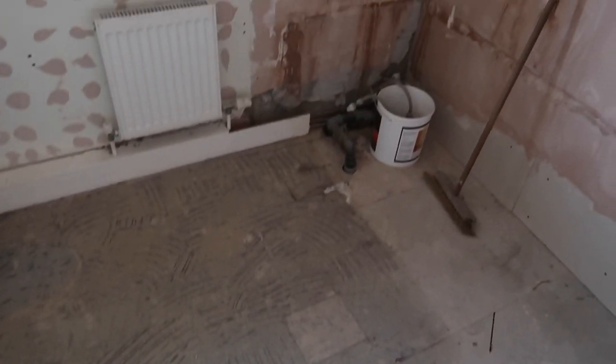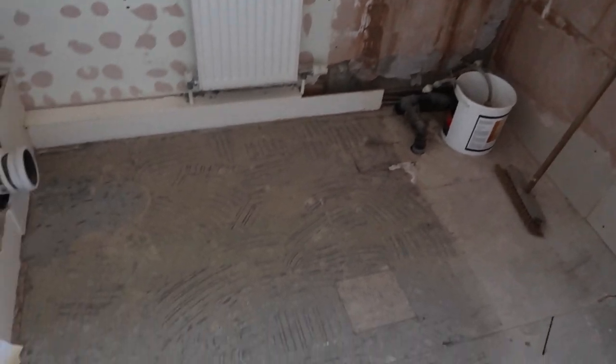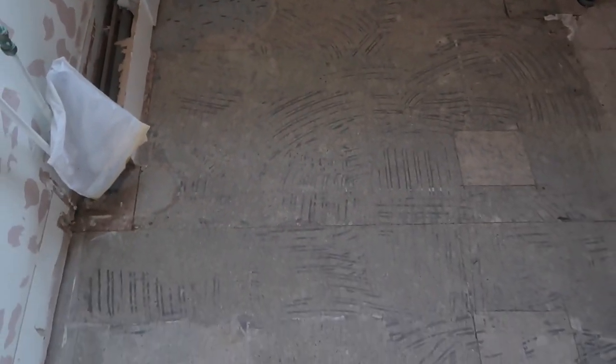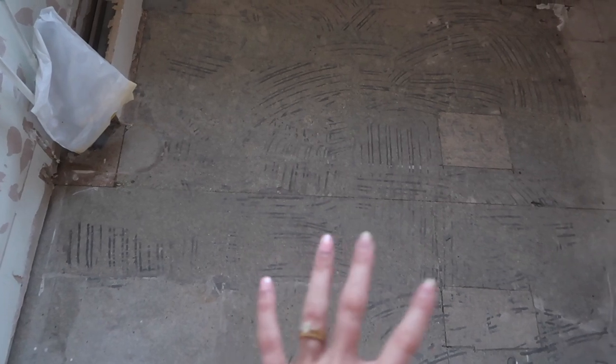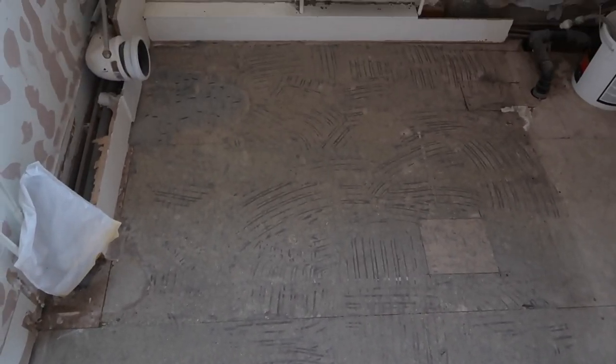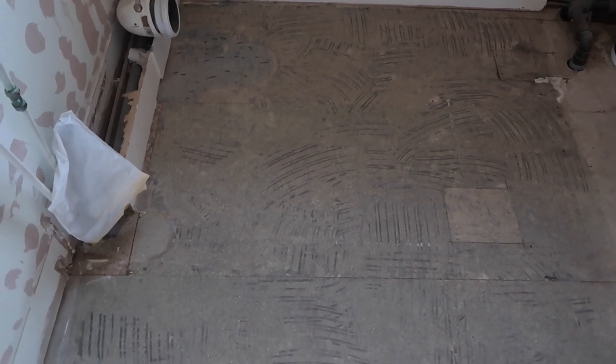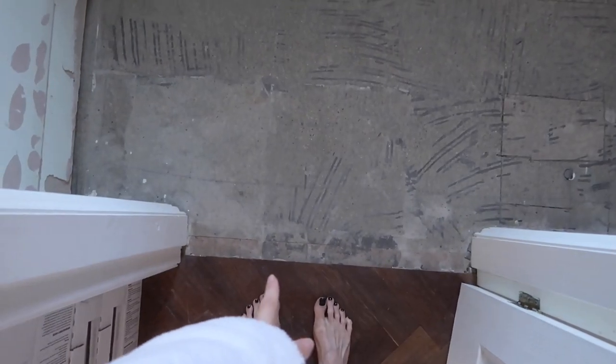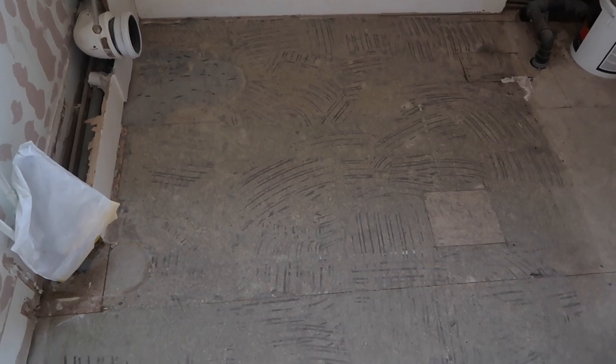Jack spent all of yesterday in here and it might not look like he's done much, but can you see these tiny bits of black? The whole floor was covered in that and it was all uneven. He's got rid of it all so that it's level and he can now lay the tiles on top. He was thinking of doing a self-levelling compound, but this works better for where it meets the wooden floor outside.